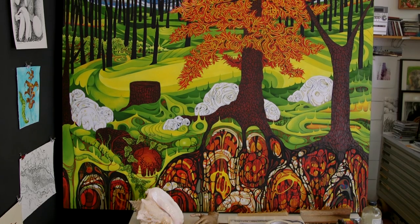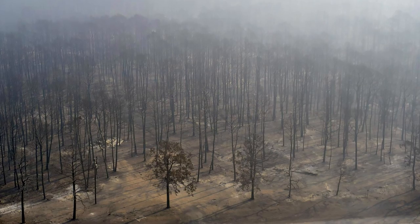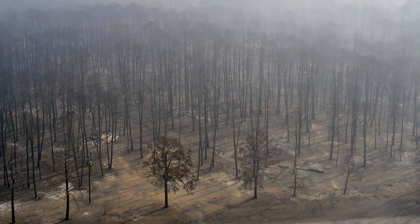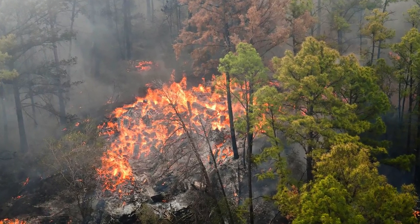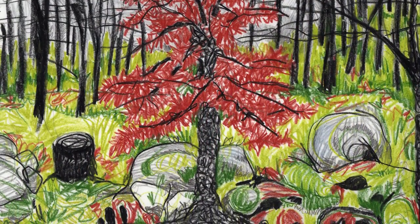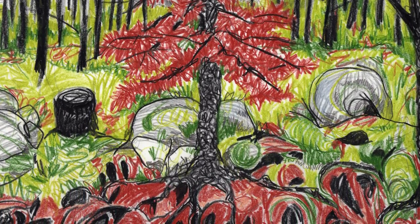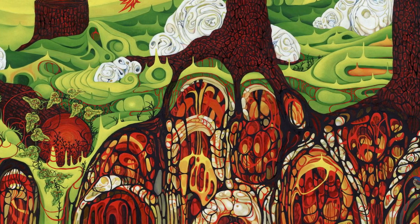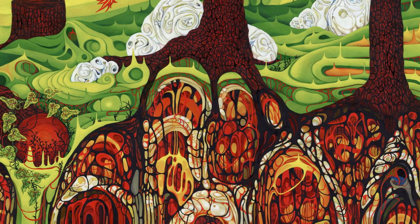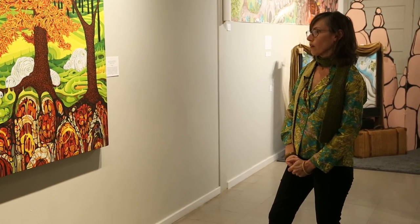I was driving through the Bastrop area on Highway 71 on my way to Houston and I saw this tree that looked like it was still alive but struggling to survive — it was just a year after the fires. The painting is called 'Earth Has a Long Memory' because for us it was devastating and horrible, but our lives are so little in the span of time compared to the life of the earth. The earth has memory, but it's so resilient and it's going to be around for a really long time.